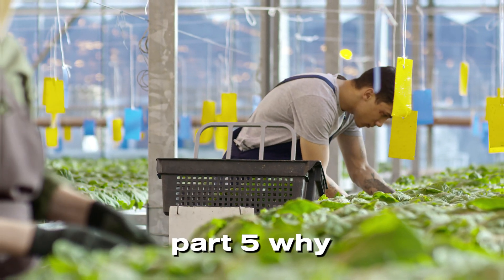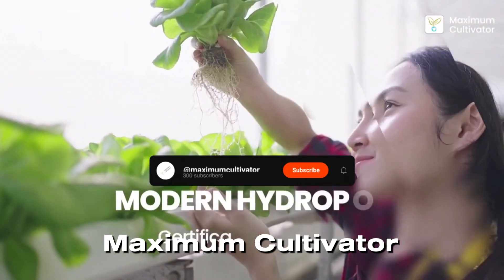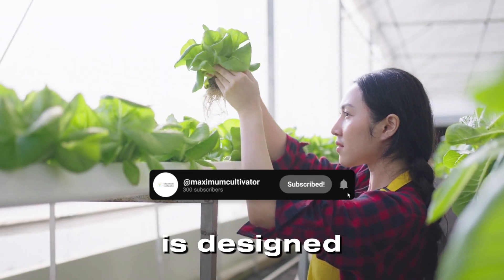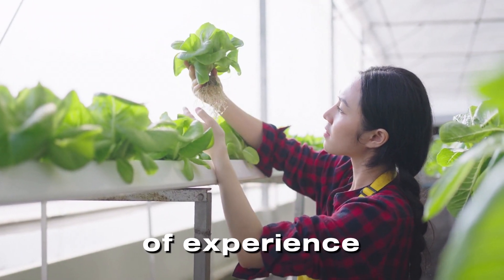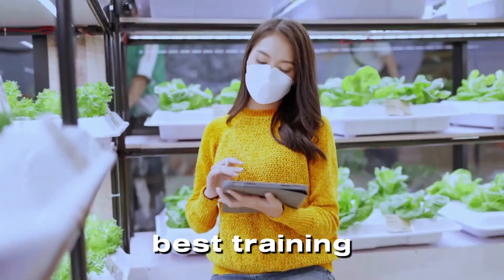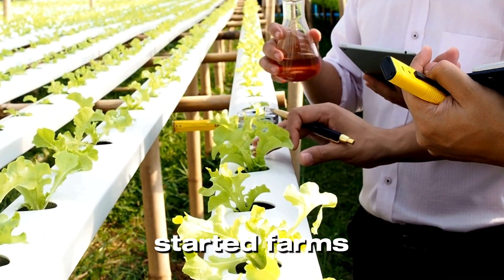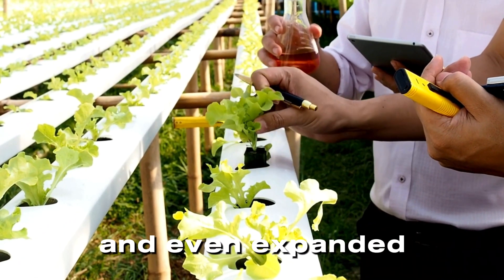Maximum Cultivator is trusted by thousands of learners. Our course is designed by experts with years of experience in hydroponics, ensuring you get the best training at an unbeatable price. Our students have successfully started farms, landed jobs, and even expanded internationally.